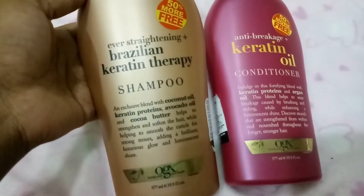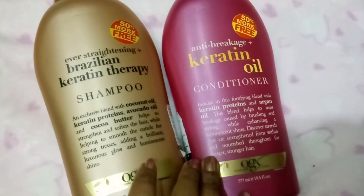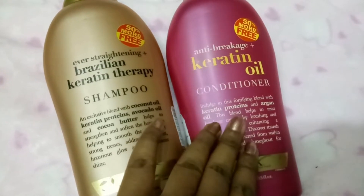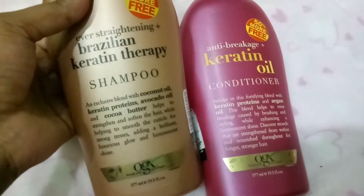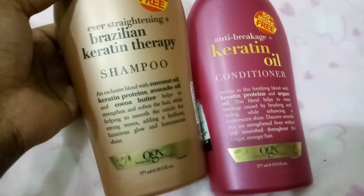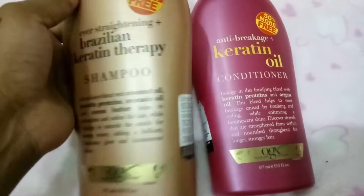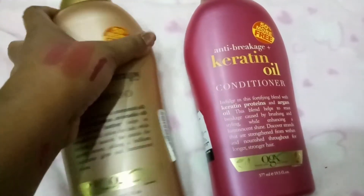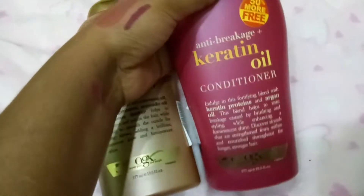I picked up the OGX Brazilian Keratin Therapy shampoo and the OGX Keratin Oil conditioner. I didn't find the anti-breakage shampoo, but I wanted to try the conditioner so I got it with 50% more free — that's the reason I bought it, otherwise it's really expensive. It has coconut oil, keratin proteins, avocado oil, and cocoa butter, which strengthens and softens hair. I have treated hair and I'm experiencing drastic hair loss, so I want something to help control that.